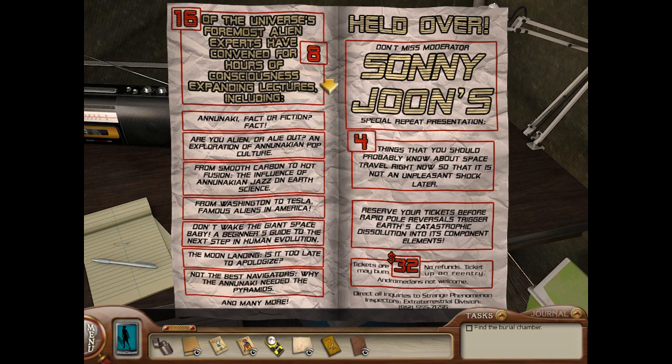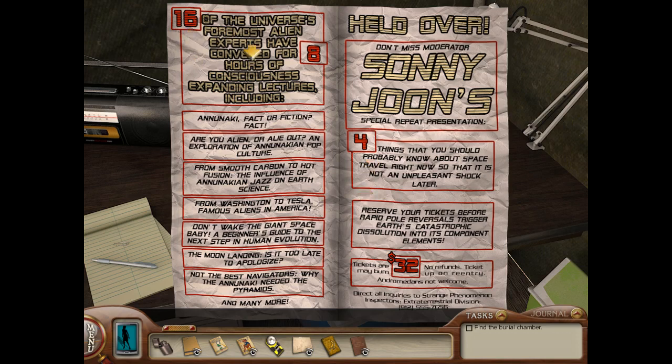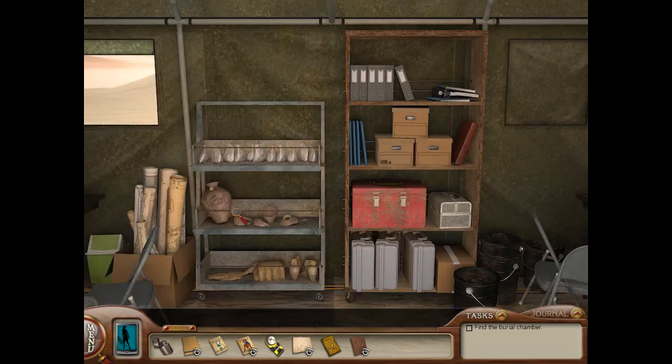16 of the universe's foremost alien experts have convened for eight hours of consciousness expanding lectures, including 'Anunnaki: Fact or Fiction.' Fact! This is a goofy pamphlet, but there are a lot of big numbers on it, which is a little bit interesting. I kind of want to write those numbers down: 16, 8, 4, and 32. Nice to see references to Sunny again — that's always fun.